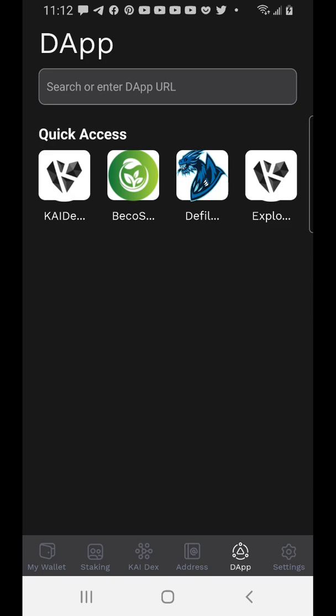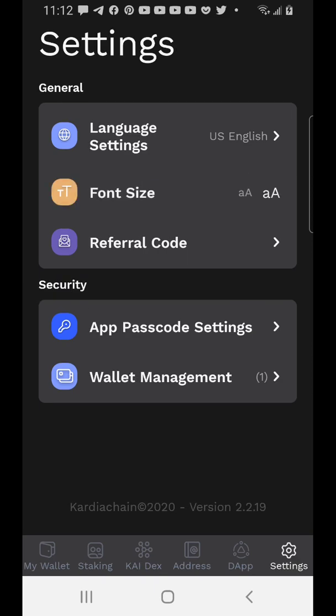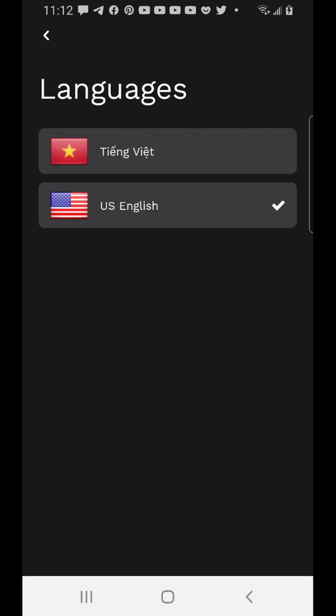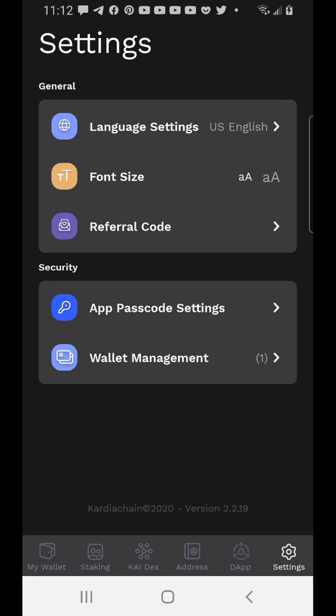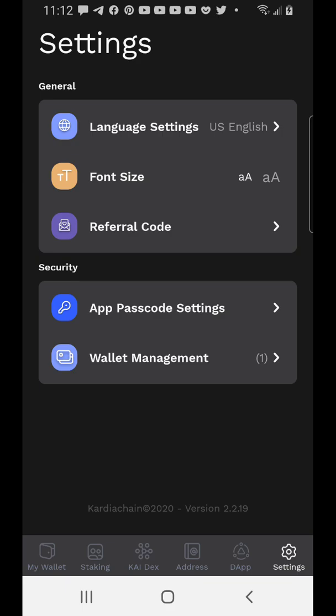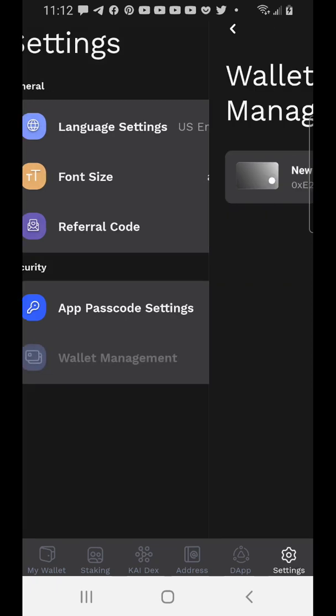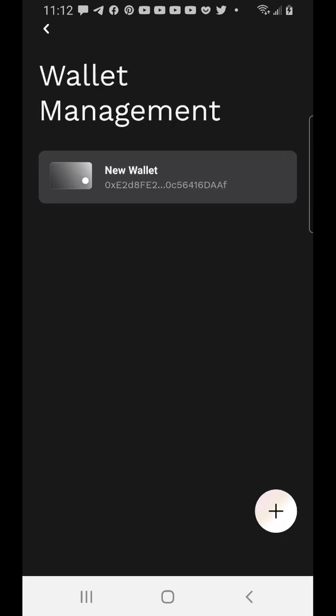The last button is Settings. You can change the font size, switch the language from English to whatever you speak, enter a referral code, add a password to your app, and manage your wallets. I'm using the default wallet, but if you choose to add a new wallet you just click the plus sign and it will add it. That's basically how it all works.